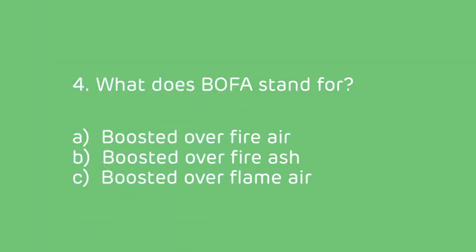Question 4: What does BOFA stand for? Is it A) boosted over fire air, B) boosted over fire ash, or C) boosted over flame air?